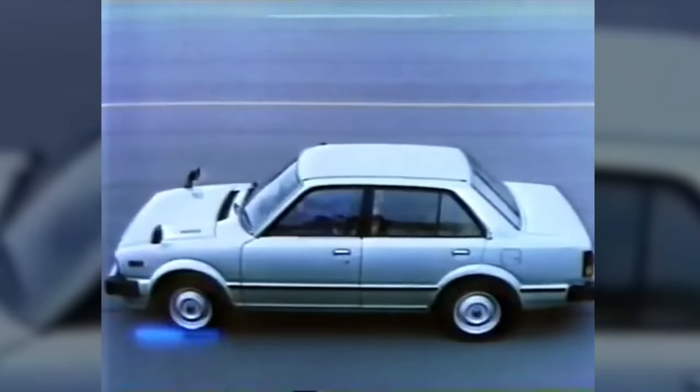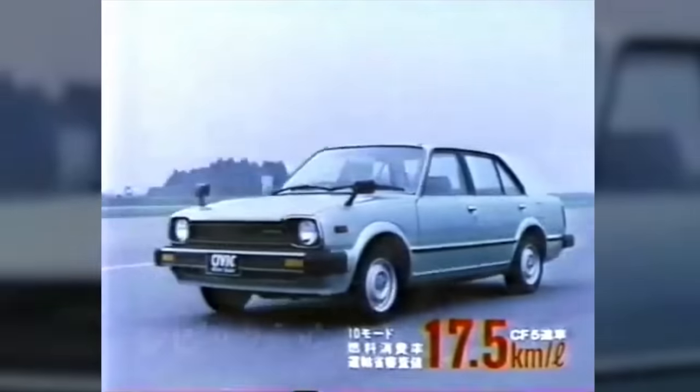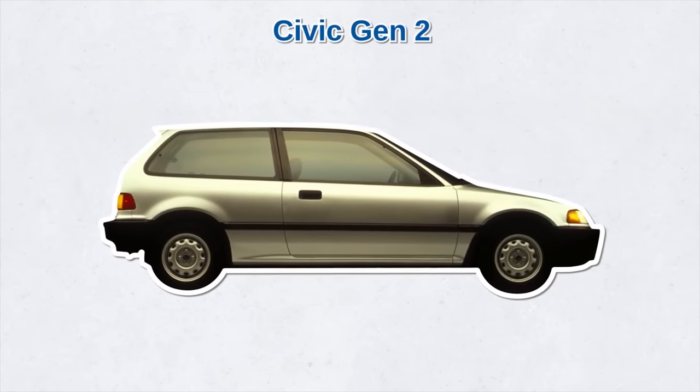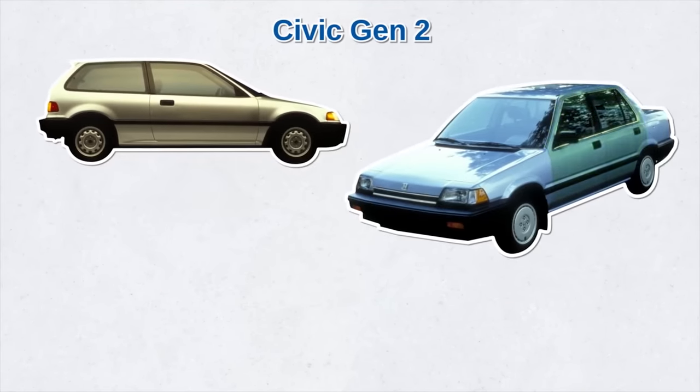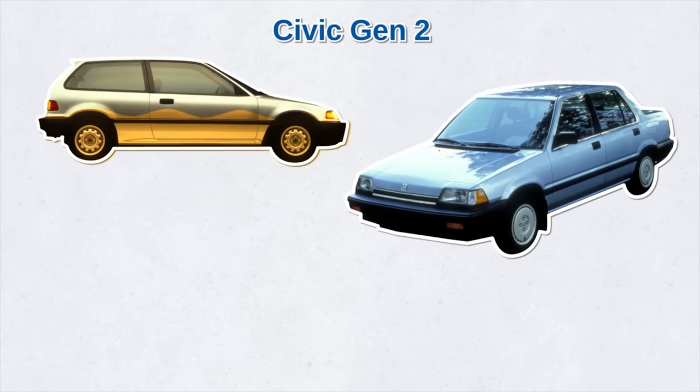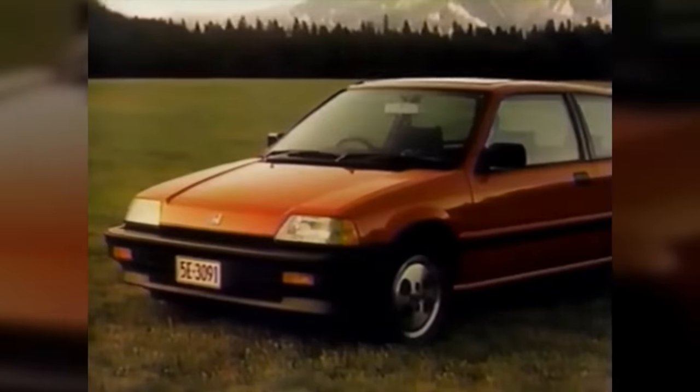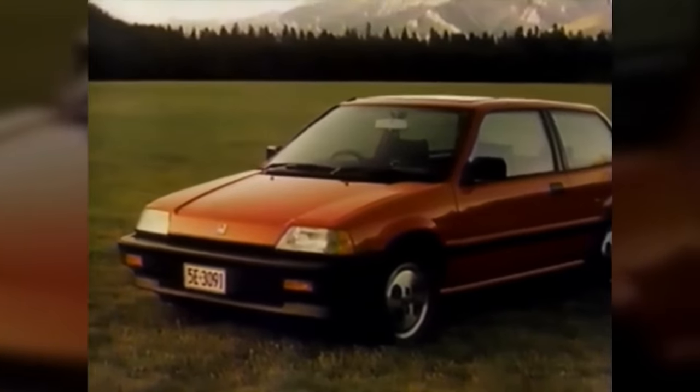Now it was the early 1980s and America would see mullets, neons, and the second-generation Civic. This generation was larger, and new body styles included the four-door sedan, a special fuel economy trim to boost gas mileage, and a Sport S trim — which was a hint for the Civic SI model soon to come.